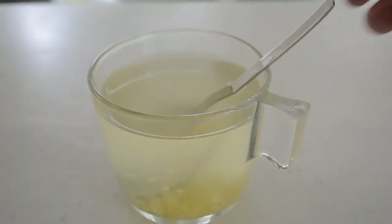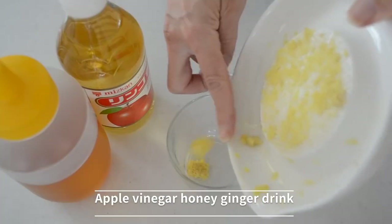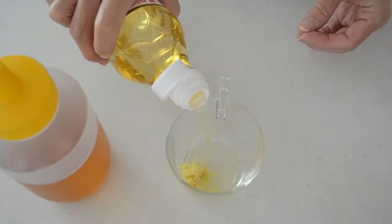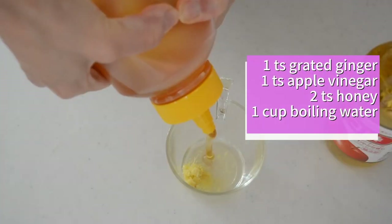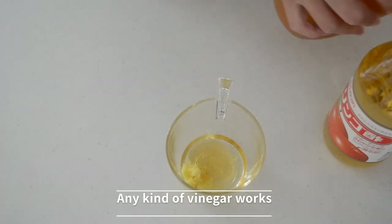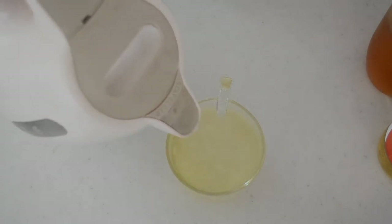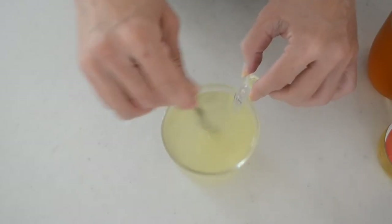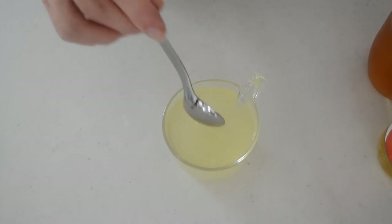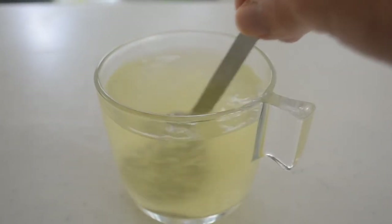Next, apple vinegar honey ginger drink. This is the easiest drink to boost your immune system. Add one teaspoon of apple vinegar, two teaspoons of honey, and one teaspoon of grated ginger. Pour one cup of boiling water and that's it. This drink controls your blood sugar levels and improves your blood circulation.